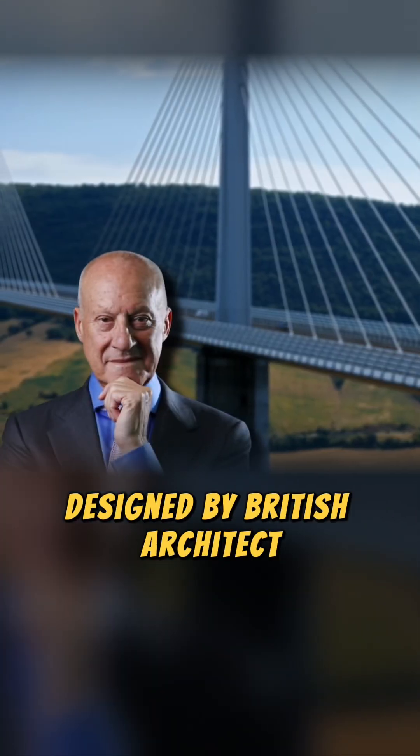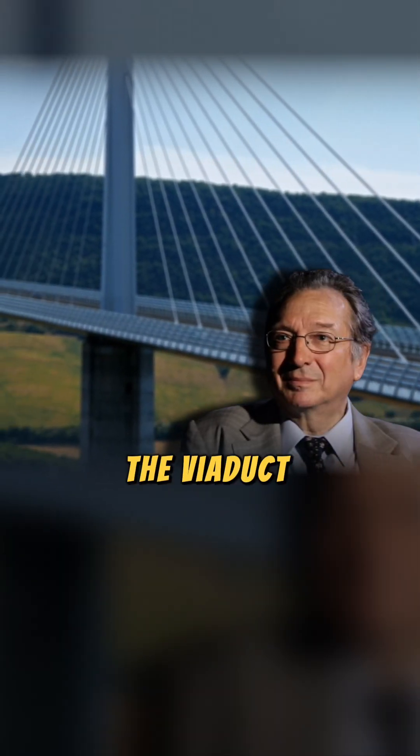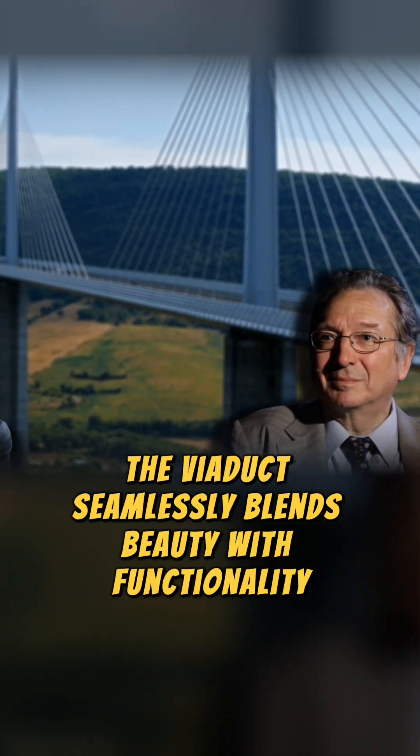Designed by British architect Norman Foster and French engineer Michel Virlogeux, the viaduct seamlessly blends beauty with functionality.